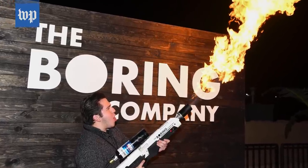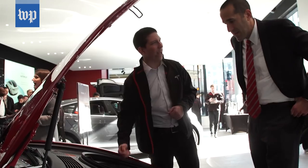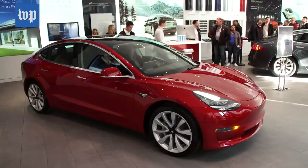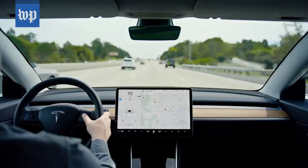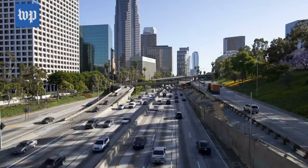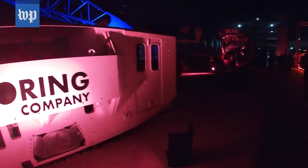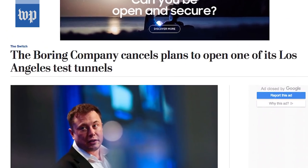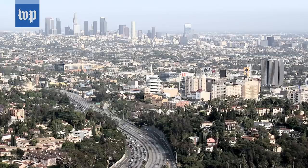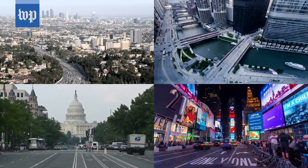Like other Musk endeavors, Boring is buzzy but requires a leap of faith. Musk's transportation plan depends on electric autonomous cars going mainstream fast. Then Boring needs buy-in from finicky cities and communities. Last month, Boring withdrew another project under LA after community groups sued the government. It has plans for another tunnel in LA, as well as ones in Chicago and the DC to New York corridor.